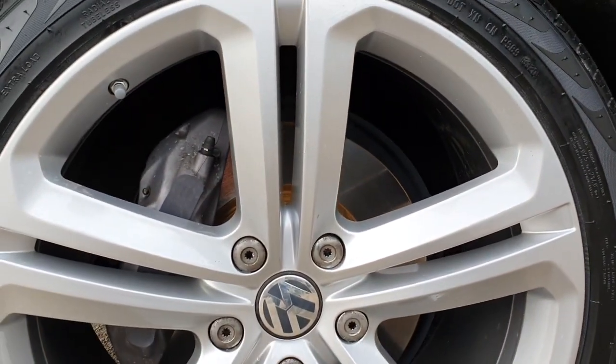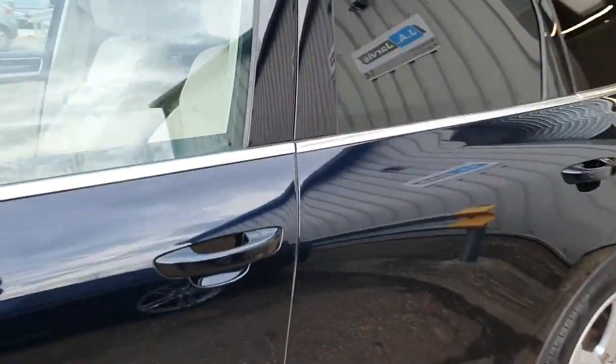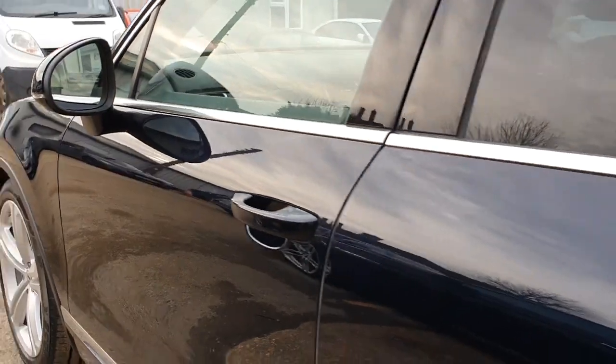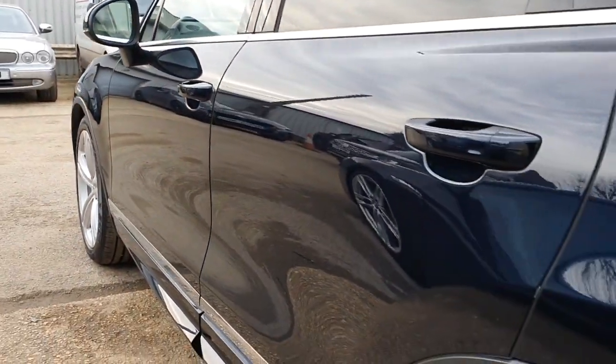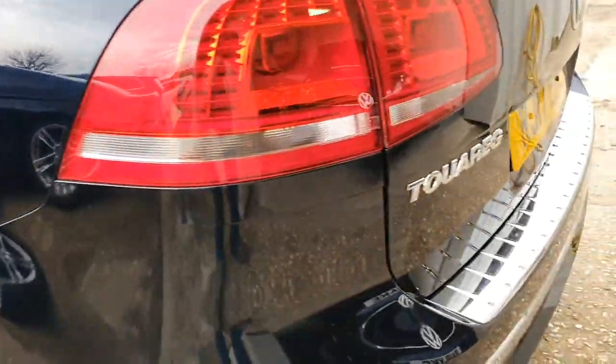We also have brand new brake discs on the front. The rear discs are all in very good condition, and if we just come down the passenger side here you'll see the paintwork is all completely unmarked and in absolutely lovely order.